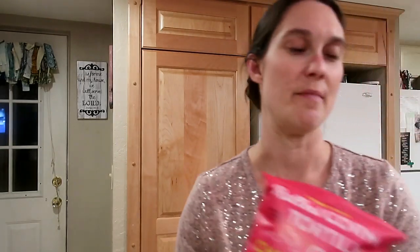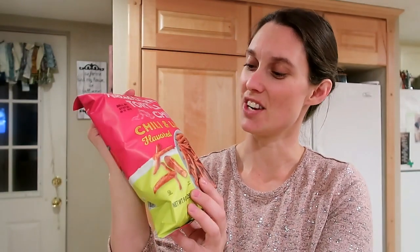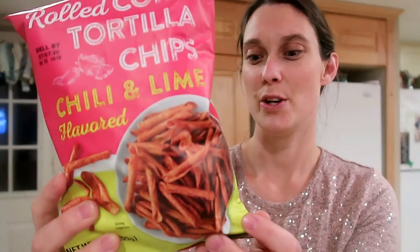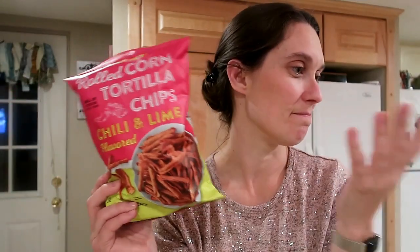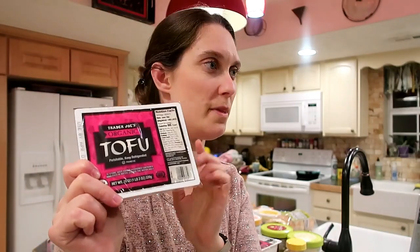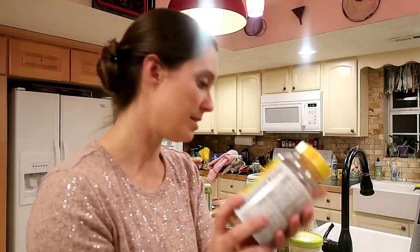A friend of Mike's had these in his lunch this week, Mike tried them and thought they were really good, so I picked up a couple of bags. They're basically little rolled-up tortilla chips flavored with chili and lime — you can't beat that! I also got four packs of organic tofu, which I use in all kinds of things, and some gummy vitamins as a supplement for kids of all ages.